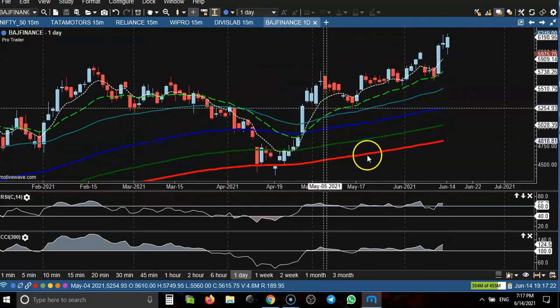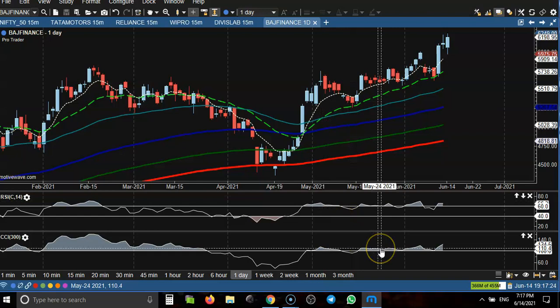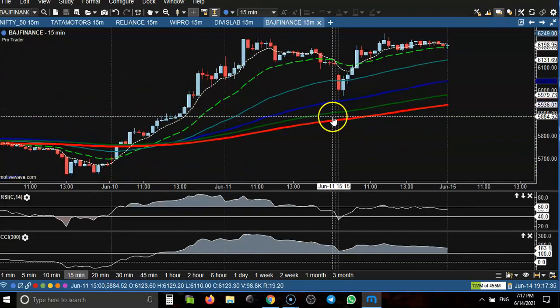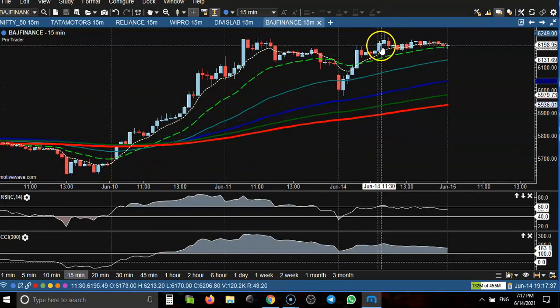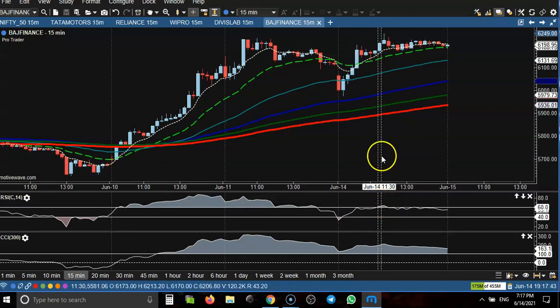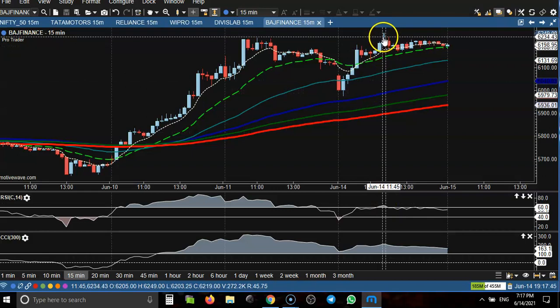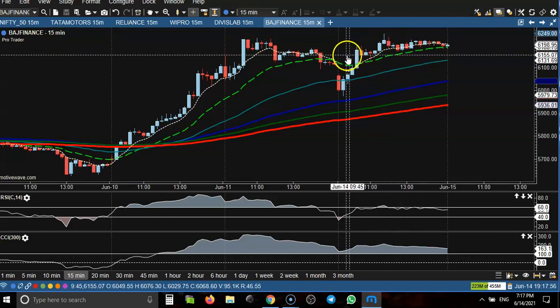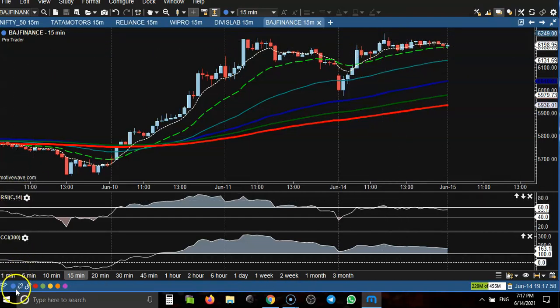Last one is Bajaj Finance. Let's look at the daily chart and jump to the 15-minute chart. Here I can see a crossover in this candle, but price was not able to break this level, so this is not a buy opportunity. Price was not able to trigger the buy order, so we missed that opportunity.